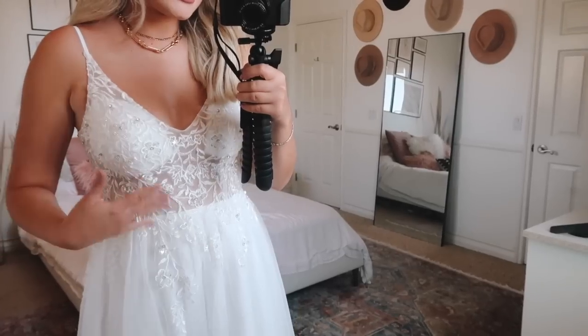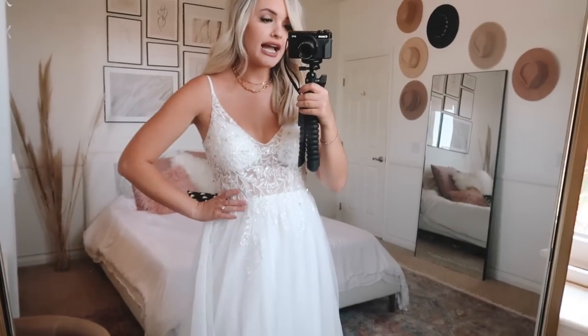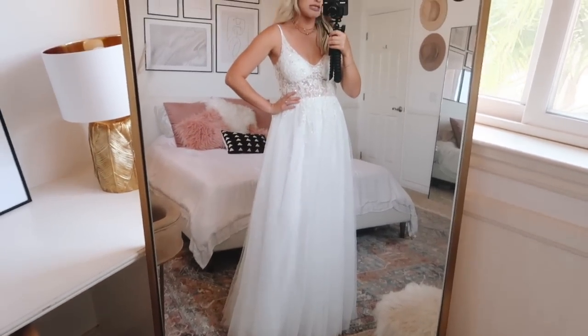My one critique is the cups underneath — you can tell they're just sewn-in bra cups. If I were to wear this on my wedding day, I'd have a seamstress sew in white fabric to connect them so it looks more like flowing fabric rather than round cups. That probably wouldn't be very costly. Or you could swap them for nude cups. Other than that it's really pretty. I think I could have gone with a size 4 — it's a little loose, and on your wedding day you want it fitted. Overall it's beautiful.